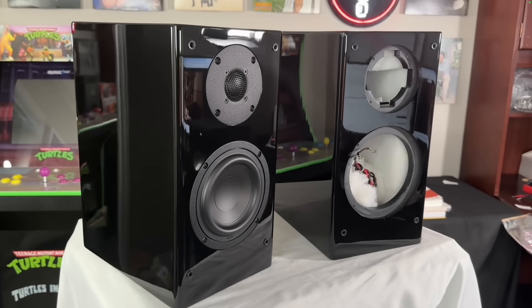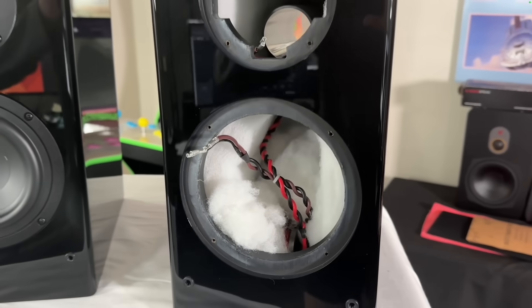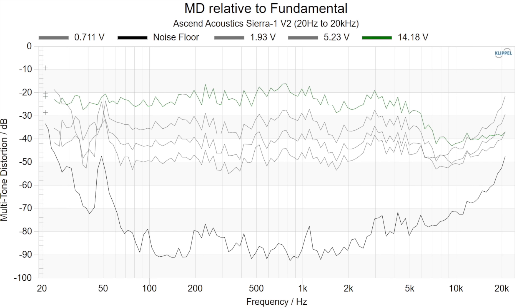Number four on the list is the Ascend Acoustics Sierra 1 V2, which retails for about $1,000 per pair. The speaker has pretty much everything you could want in a small bookshelf speaker: excellent build quality, really great tonality, extension down to about 45–50 Hz in room, and nice wide radiation with a lot of envelopment. The major downside is its sensitivity, which is the lowest on my list at about 81.5 dB — about two decibels lower than anything else here. This also shows up as an issue in multi-tone distortion, so this speaker is not going to play very loud. If you're sitting within about two to three meters and can supplement with a subwoofer, it's an excellent buy. Otherwise, consider this factor, and you're also going to need a lot of power.